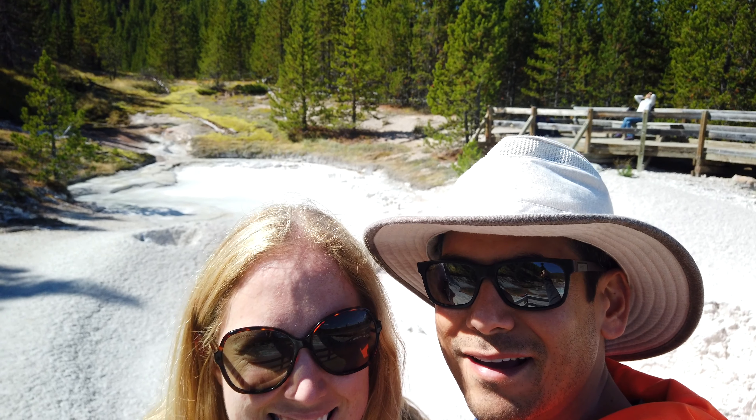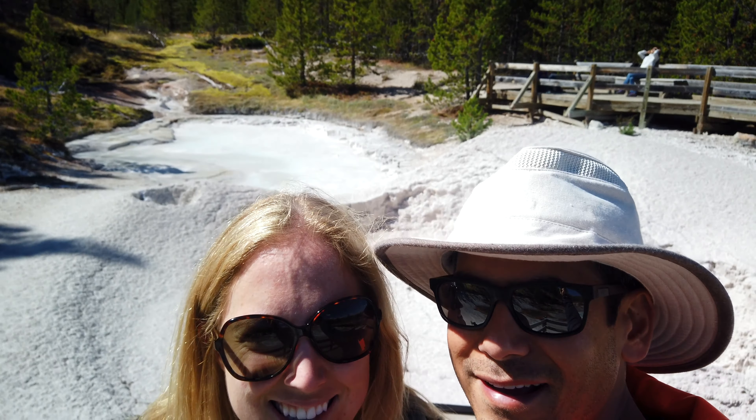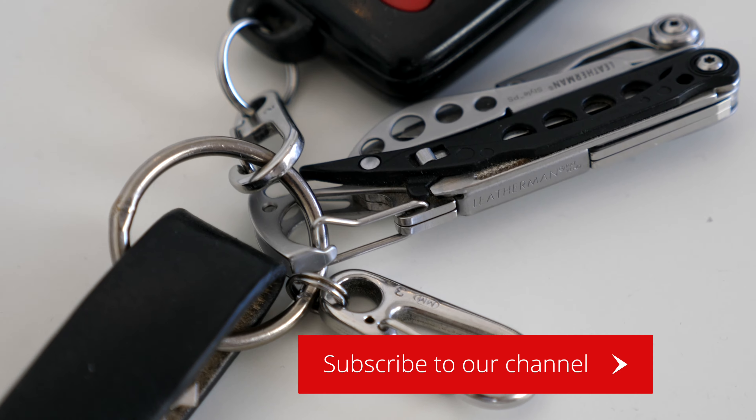But before we get started, if you're new here, welcome to our channel. Tripistude is a travel channel focused on sharing ways to make travel easier, affordable, and more enjoyable. Traveling can be stressful and expensive, so we're looking for ways to help you maximize your experience through travel tips, points and miles, and innovative gear. If that sounds interesting to you, please consider subscribing.